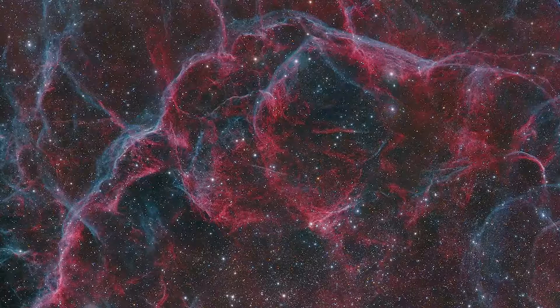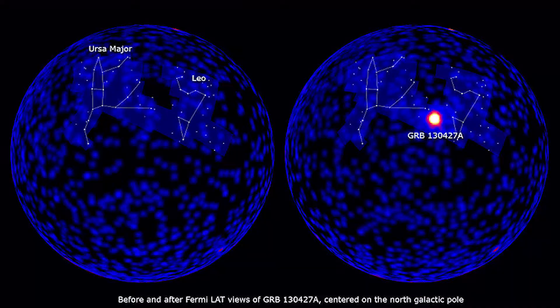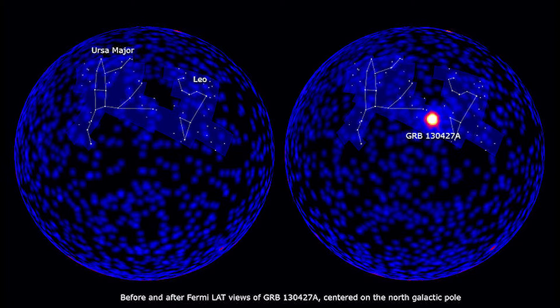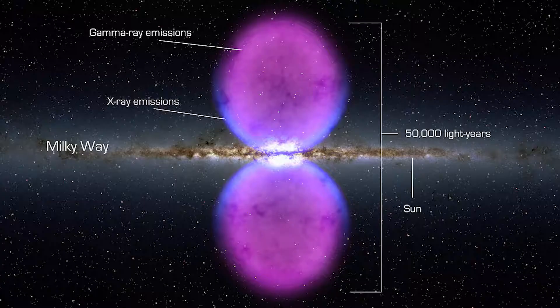This is the remnant of the Vela supernova that exploded approximately 11,000 to 12,300 years ago. In April 2013, Fermi detected GRB 130427A, a gamma ray with over 94 billion electron volts, one of the highest energy outputs ever recorded.